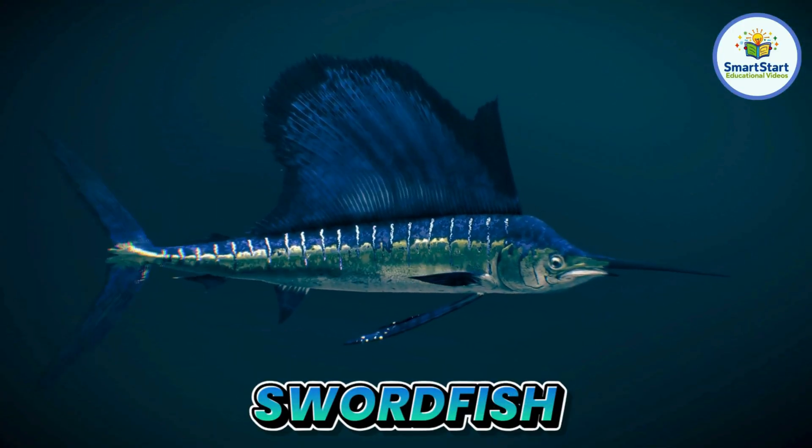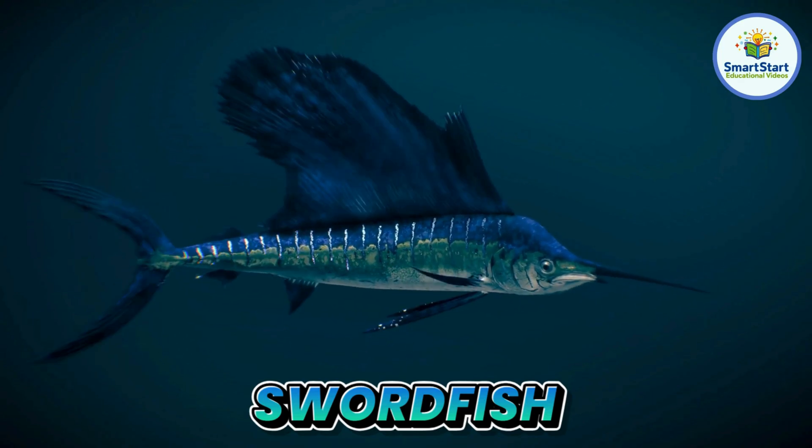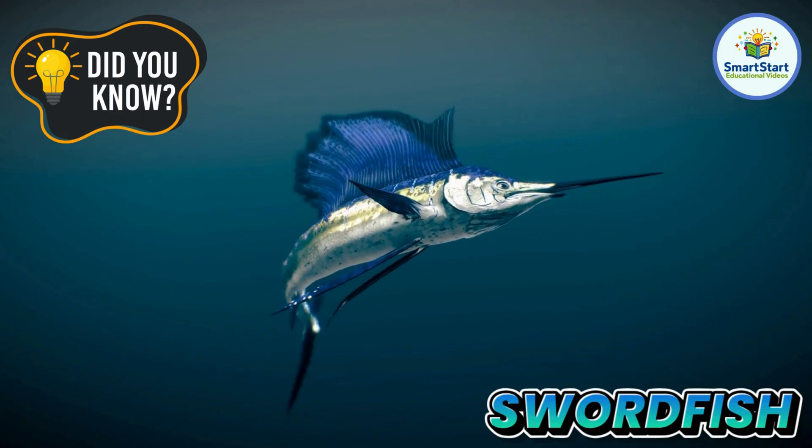This is a swordfish, a fish with a long, pointy nose like a sword. Swordfish use their long nose to swat at schools of fish.